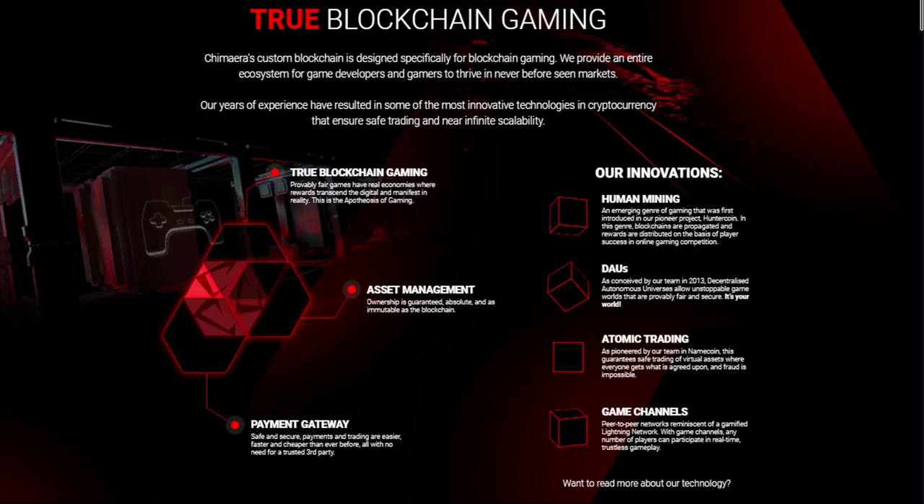There is no way that any current blockchain can host a complicated game, but that is where Chimera hopes to change the scene. Besides offering scalability to keep up with the creation of complex games, the platform will also be an ecosystem with very interesting features. Firstly, there will be asset management — through the Namecoin technology, users will own their own digital assets, such as character skins and items. Owning means you will be able to sell your asset, and being able to sell is the true test of actually owning.